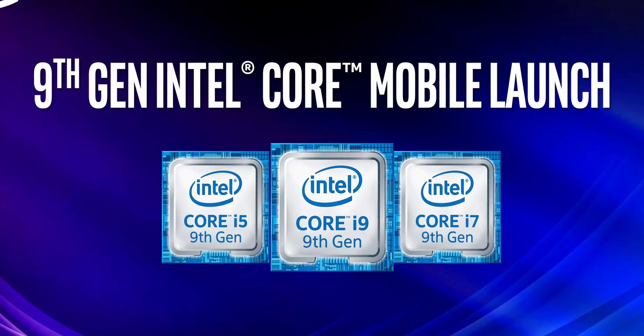And now we're here with these new 9th generation processors, and it actually got me thinking: what percentage improvement are you actually getting out of these new processors in certain workloads? Let's find out.